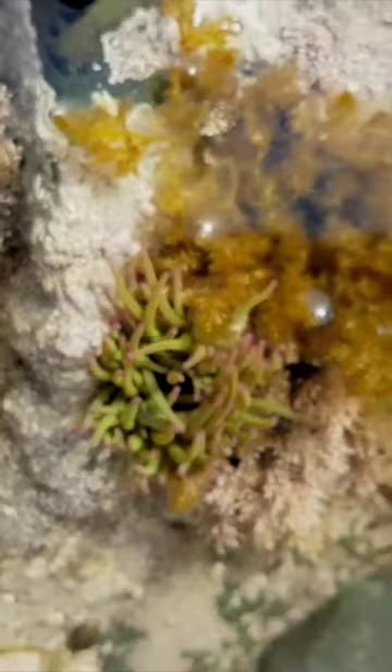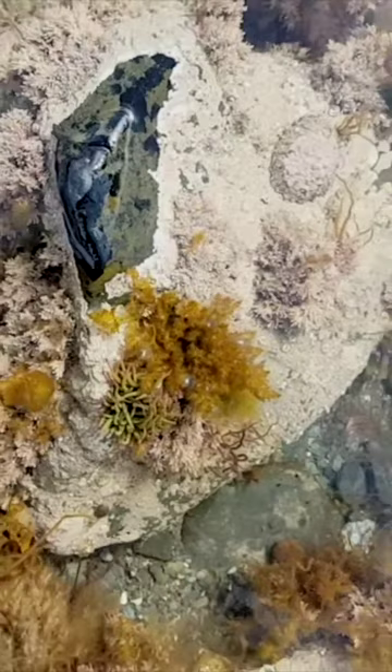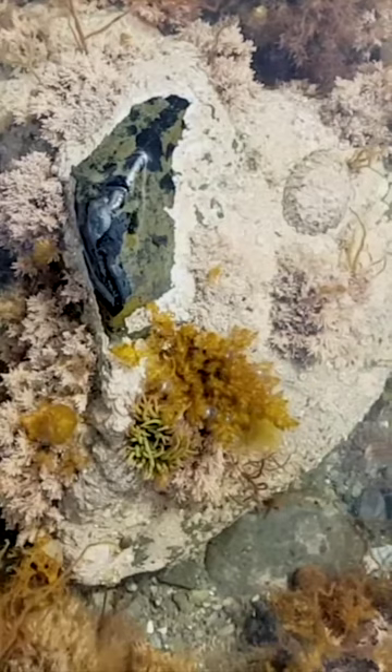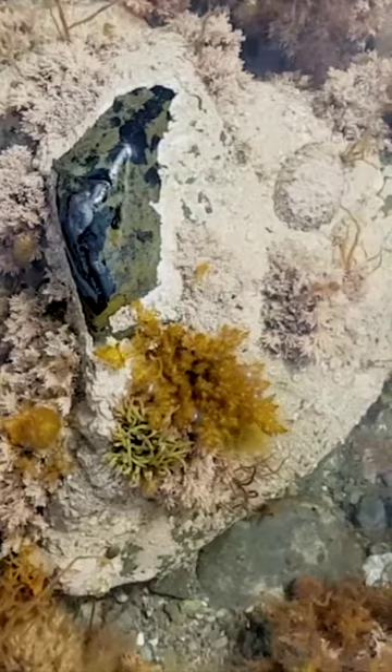I want to show you the snakelocks again because I want to show you its position in the pool — it's really quite open. That lovely green colour is caused by an algae that's actually inside its tentacles. It has a symbiotic relationship with the algae: the algae produces sugars which the sea anemone eats, and the sea anemone looks after the algae because it's got those stinging cells to protect it.